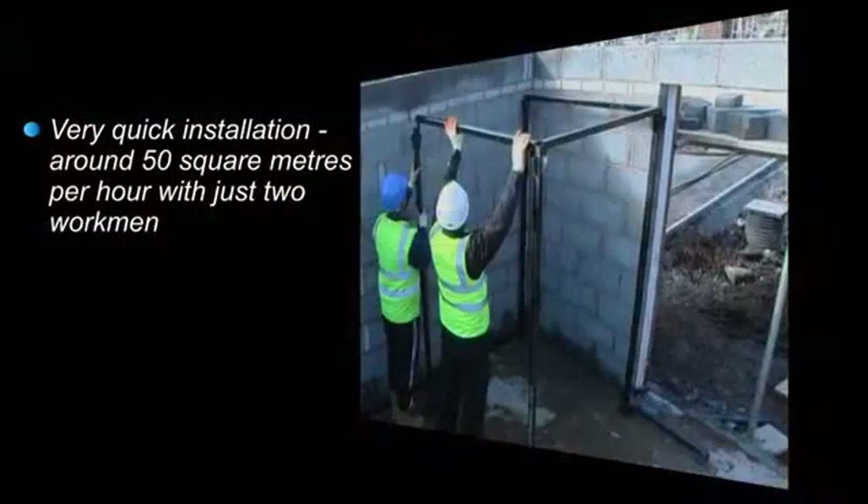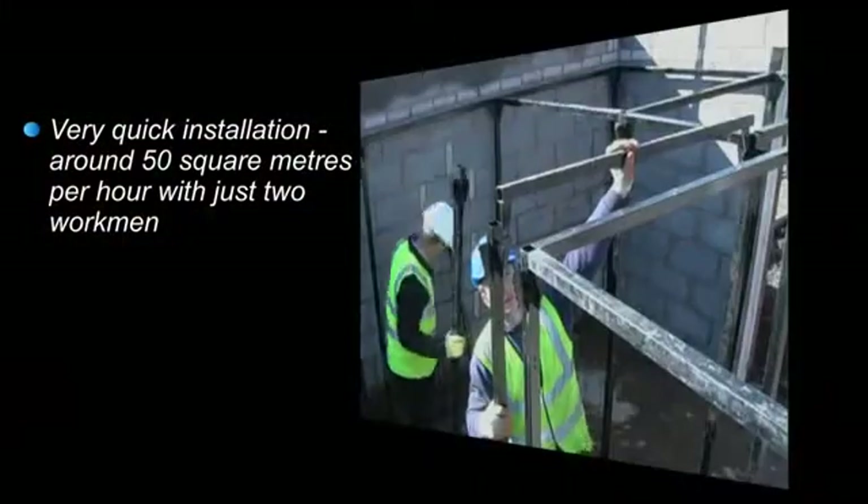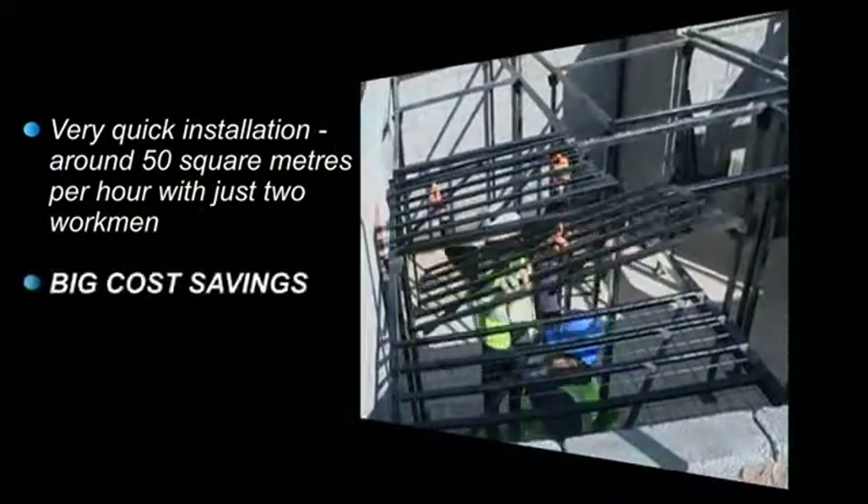Compared to conventional systems, the Rhino Load Deck system can be installed extremely quickly — around 50 square meters per hour with just two workmen — saving a lot of money.